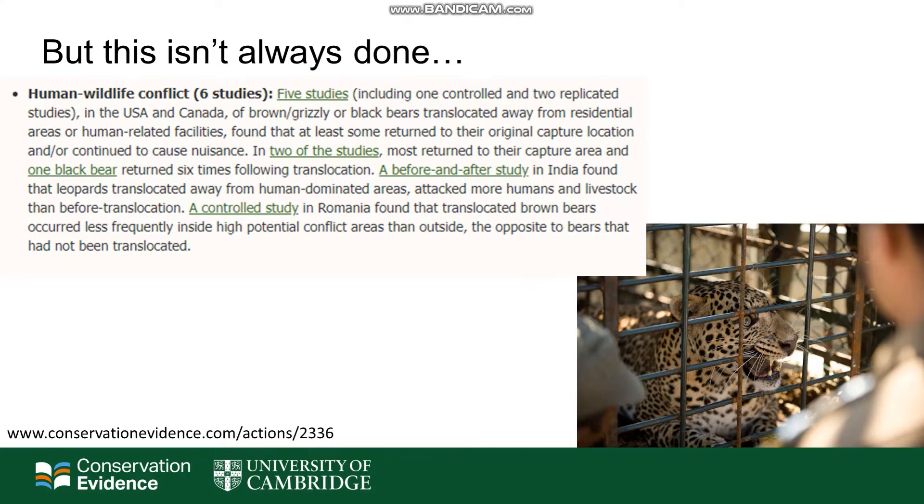In another example, a recent synopsis from Conservation Evidence showed that translocation of large carnivores away from areas of human settlement as a method to reduce human-wildlife conflict isn't always effective. Studies have shown that often these large carnivores move back into the area and continue attacking, and in some cases the rates of attacks actually increase after translocation.